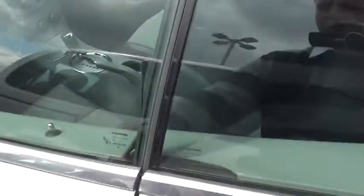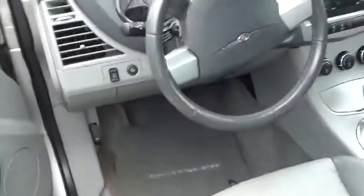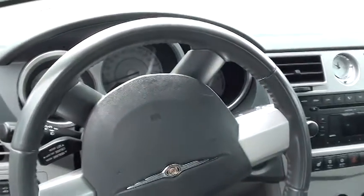I'll just open up the driver's door and give you a chance to see what it's like in the pilot seat. Here are your controls.